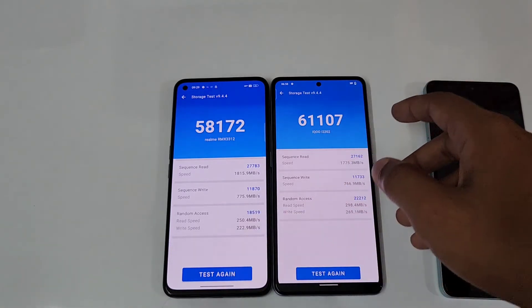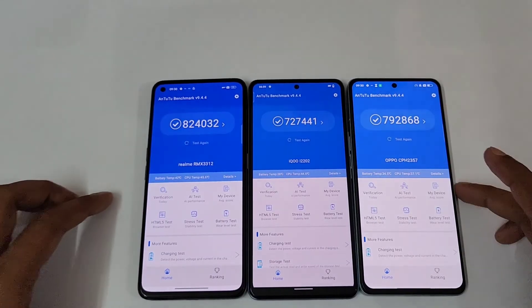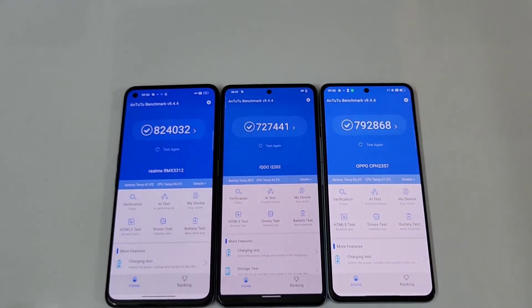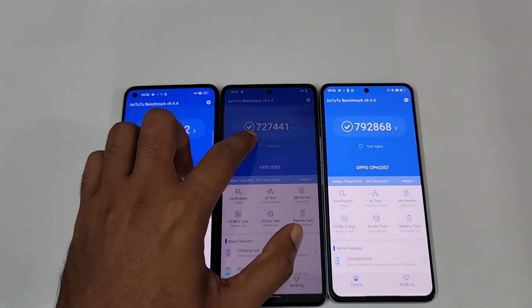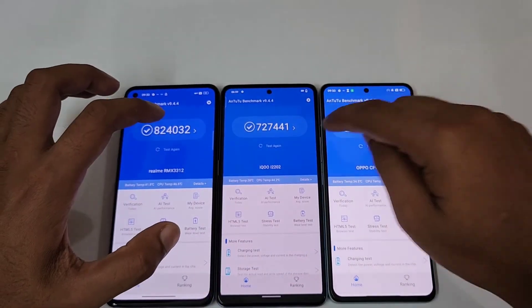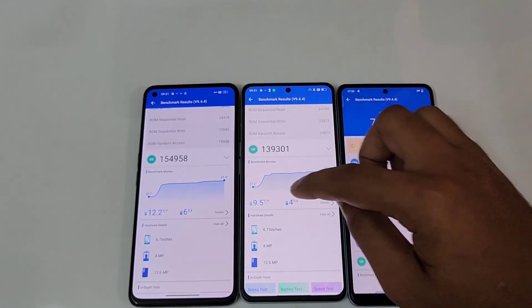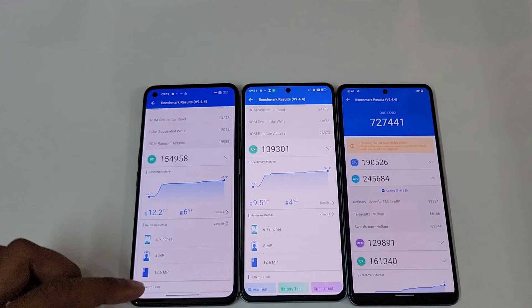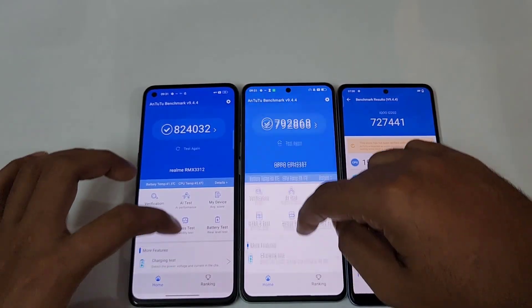Now let's check with the Dimensity 8100 Max on the Oppo Reno 8 Pro. It's getting close to the Snapdragon 8 — 792 thousand versus 824 thousand — and it's definitely higher than the Snapdragon 870 at 727 thousand. In terms of temperature, the Dimensity 8100 Max managed really well — only 9.5 degrees rise, reaching 37°C, compared to 42°C on the Realme GT2. The Snapdragon 8 is the warmer chip.